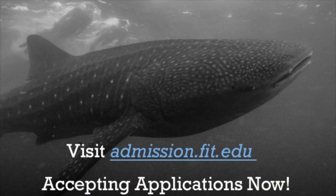Now that you're convinced that marine conservation is your future, visit admission.fit.edu to apply to the program. With the Florida Tech Marine Conservation degree, we help you build a resume, not just a transcript.